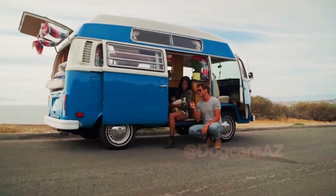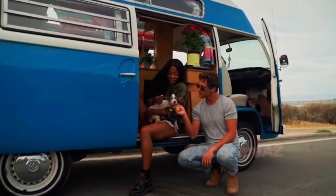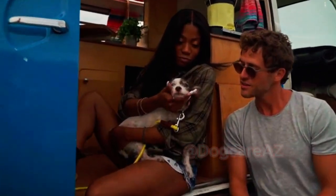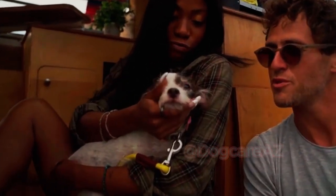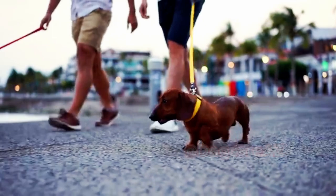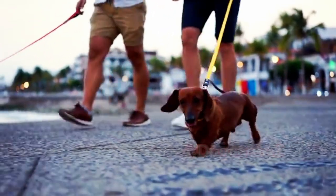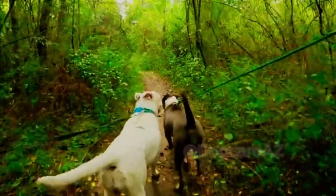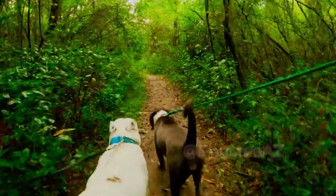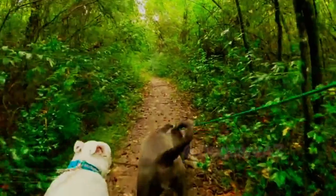Hello and welcome back to our channel where we share helpful tips and advice for dog owners. Today we are going to talk about an important topic: how to travel with your dog and ensure their safety. Whether you are planning a road trip or flying to a new destination, it's crucial to make sure your dog is comfortable and secure throughout the journey. So let's get started.